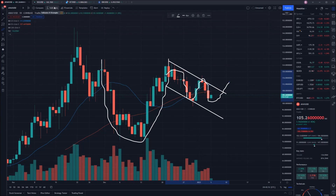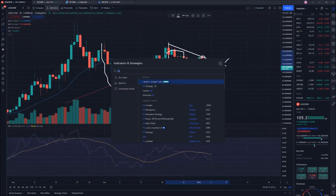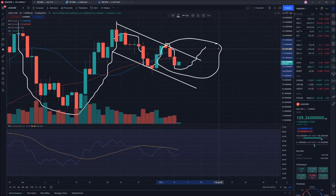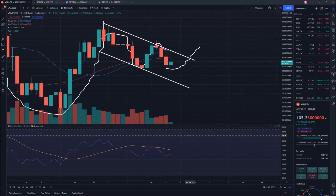Let's have a look at a few other indicators as well. RSI will be a really interesting one — it'll show us that we're sitting smack bang in the middle at 48.57. There's plenty of room for us to move upwards here, so that does support our theory that if we are going to break out, we can break out upwards. But we could also break downwards based on this as well. RSI is just showing us the buying and selling momentum. At this point, it's not overbought, it's not oversold — it's more just trading in this downward pattern before it breaks in a direction.